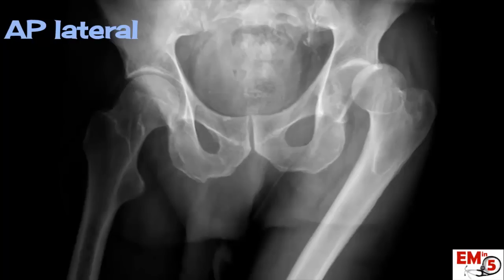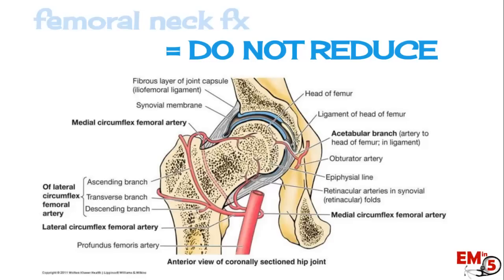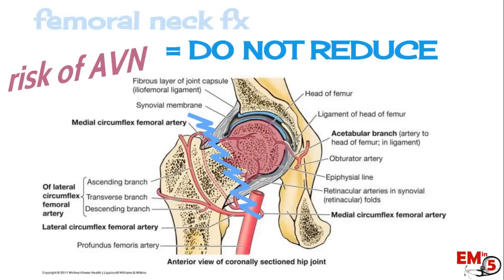Usually a simple AP pelvis x-ray is good enough, especially in a non-traumatic patient with a low energy mechanism. What we're looking for is ruling out a fracture, since fractures increase the risk of complications such as AVN or fracture fragments stuck in the joint. If there is any evidence of a femoral neck fracture, you cannot reduce that hip.